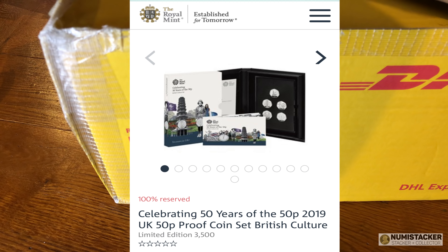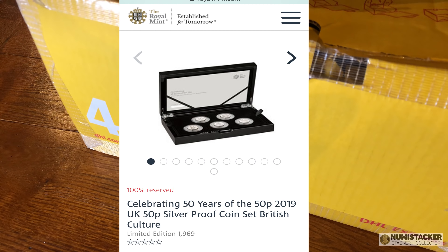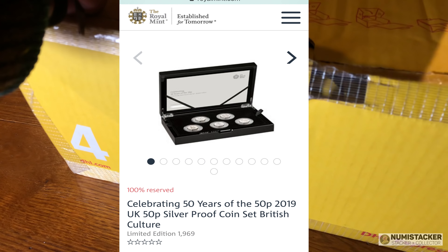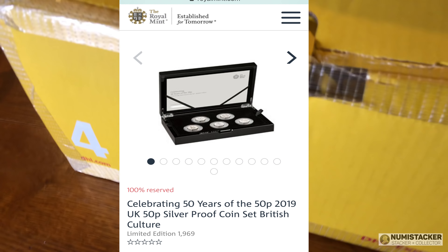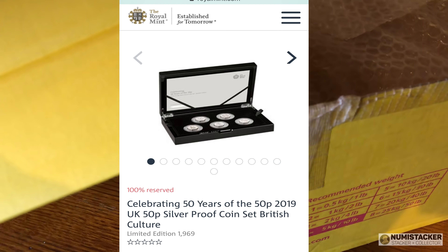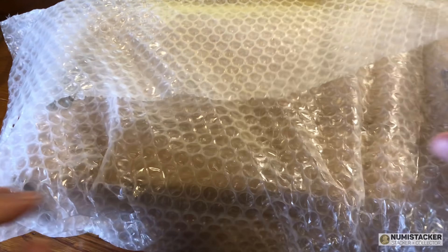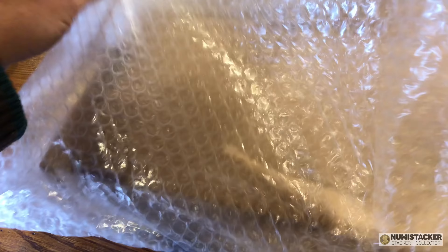They were £90 each and they seem to be changing hands on eBay for up to £500. Then there's the silver set — there were 1,969 of these sets minted in silver, issued at £225. All three varieties disappeared, I think, about an hour after going on sale at nine o'clock in the morning. I was looking at about half past nine and they weren't yet on sale, so I think it was probably more like 30 minutes before they'd completely sold out.